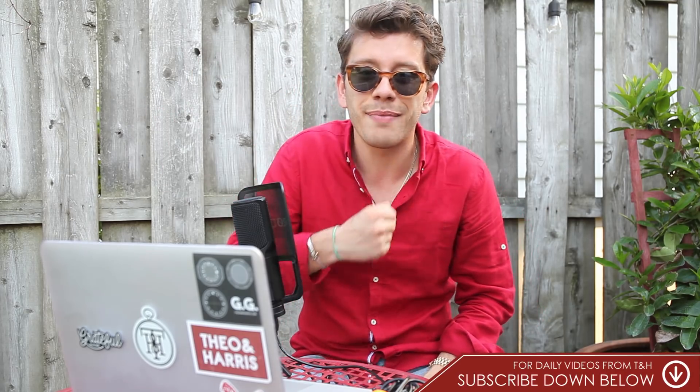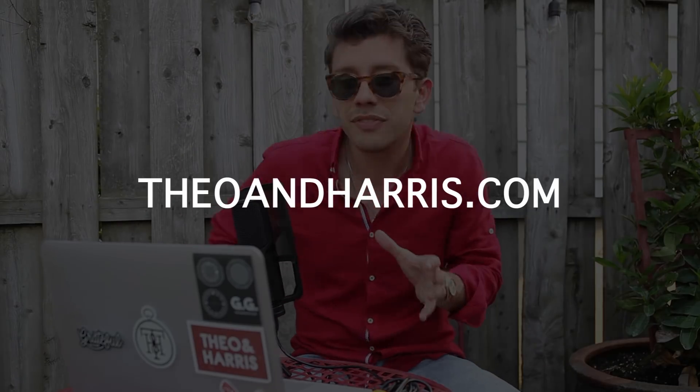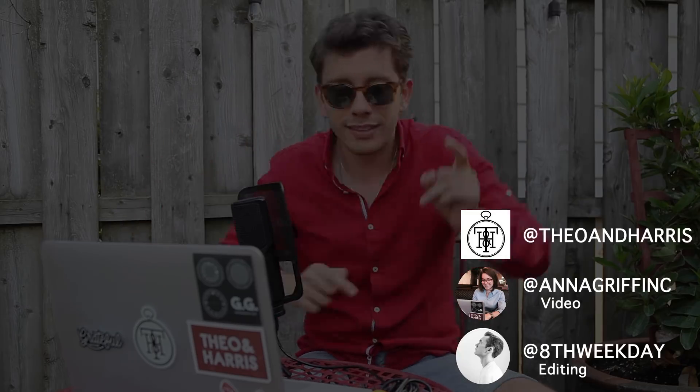Thank you so much for sending your collection in for me to review, Chad. Keep on doing whatever you're doing for all that dough. If you guys enjoyed this review, slam that subscribe button down below, and I will see you all tomorrow.